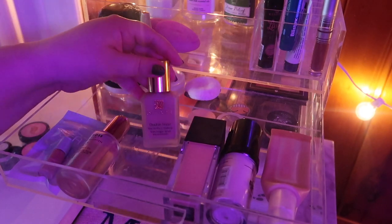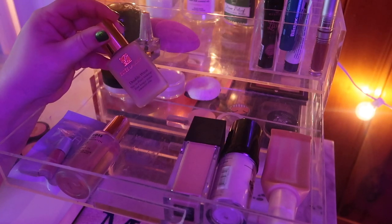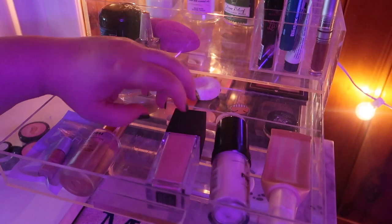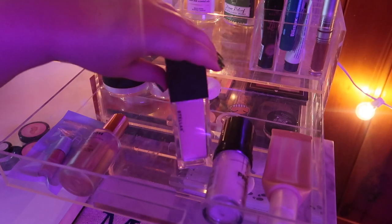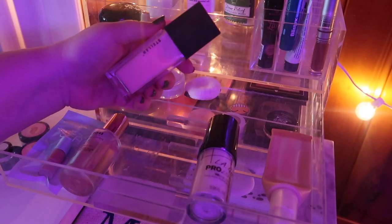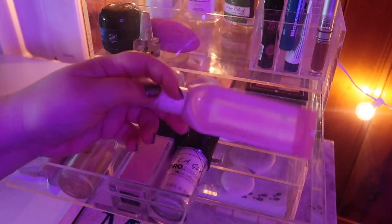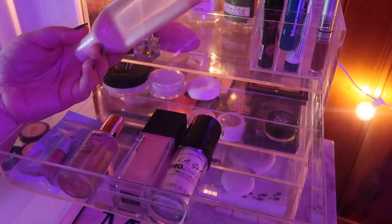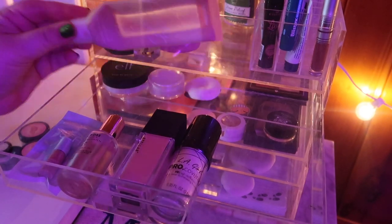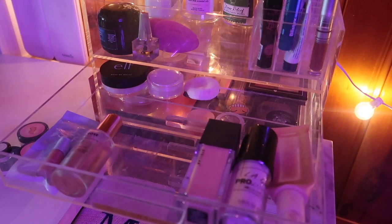I want to move out this Estée Lauder Double Wear because it's just a little too heavy for everyday use now. I'm going to keep in this new foundation — this is the Stellar Foundation in shade L01 that I bought on Depop — along with my white mixer. I really want to finish this ColourPop foundation too; you can see through it, it's almost empty. I just want to finish it up, so we're going to leave the drawer like that.